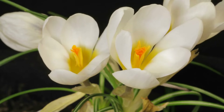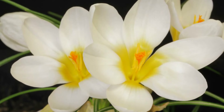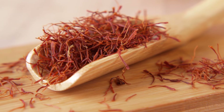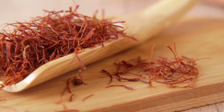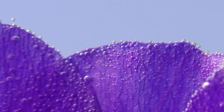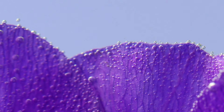Now is the perfect time to start your own saffron crocus garden and experience the joy of harvesting your own saffron. With dedication, patience, and a touch of creativity, you can cultivate this royal spice in your own backyard and elevate your culinary adventures to new heights. If you enjoyed this video, don't forget to subscribe and hit that notification bell so you never miss any Garden Bound content.